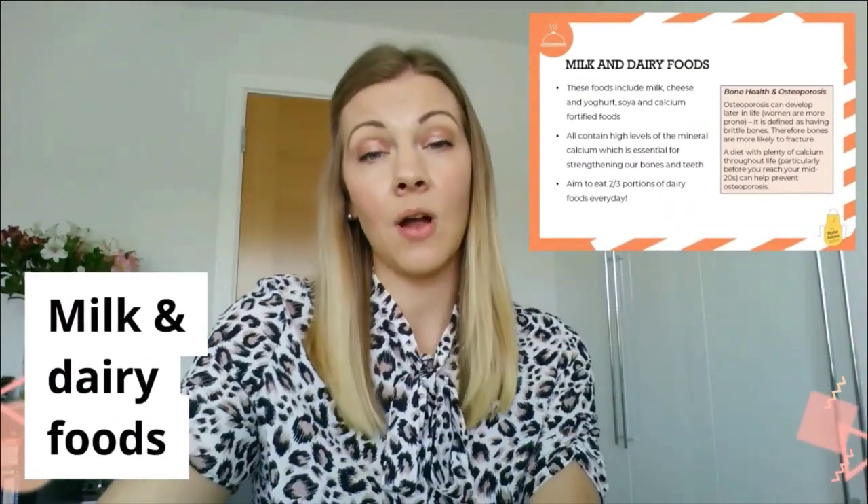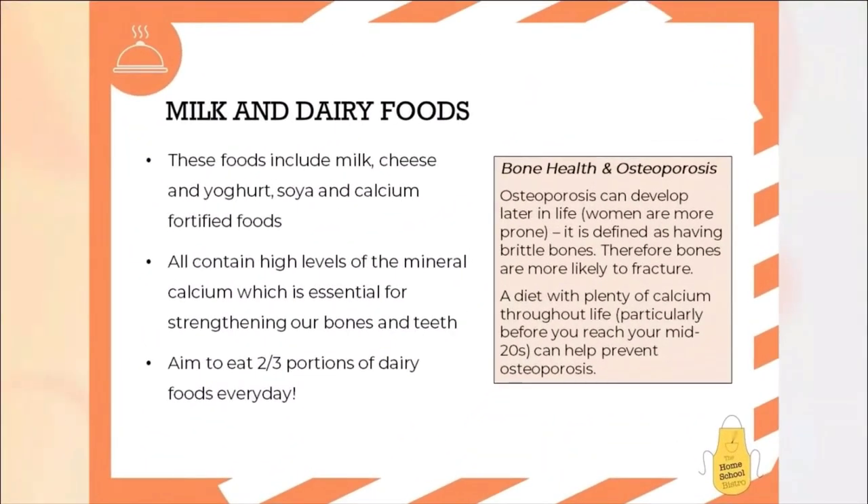We're going to move on to focusing on milk and dairy foods — things like cheese, yogurt, calcium-fortified foods. These are essential because of the mineral calcium that we find within them, and calcium is essential in helping strengthen our bones and our teeth. Every day, try to aim to eat two to three portions of these foods. The calcium content within them can really help to strengthen your bones now and help to ensure you have strong bones throughout life.